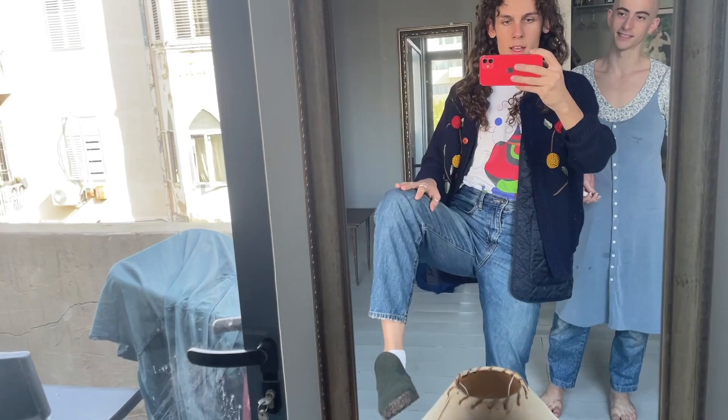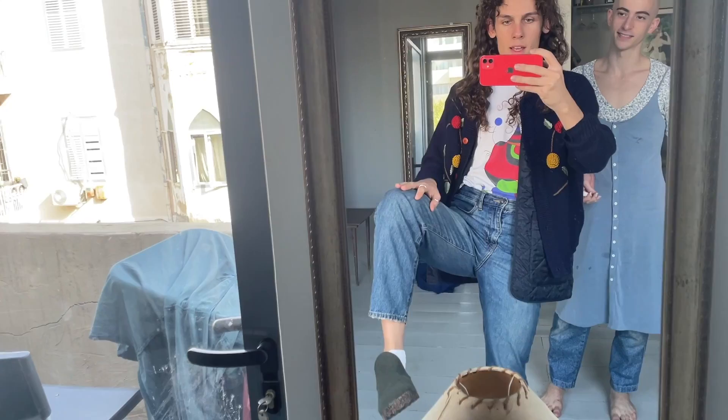I'm wearing a vintage Miró t-shirt, a little heat-tech vest thing that I actually took out of another jacket from Uniqlo, and then this is a cardigan that was found on the street. And Uniqlo jeans, socks, and these really fun clogs that my friend Mia gave me.